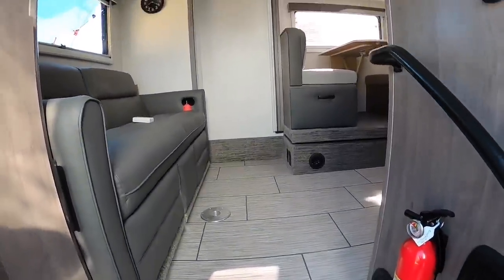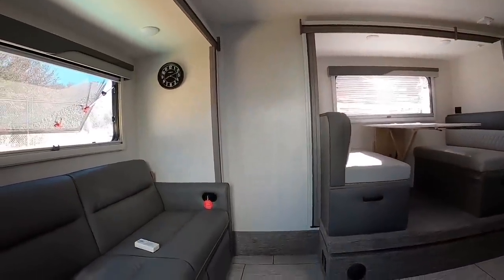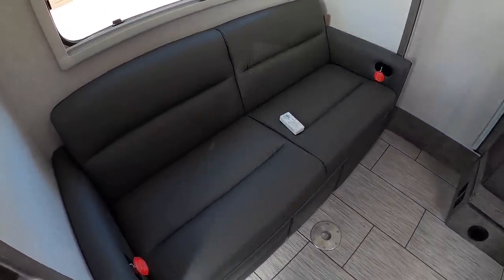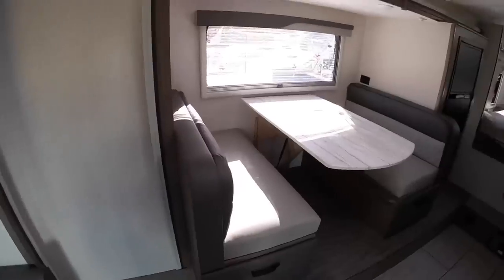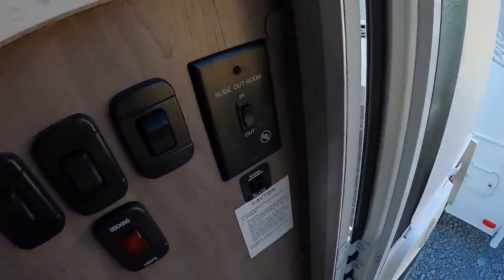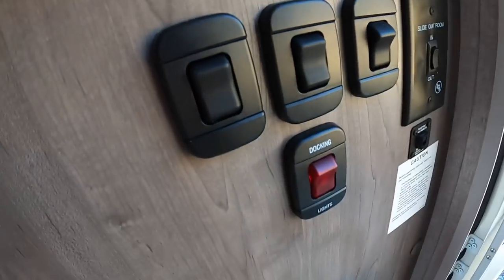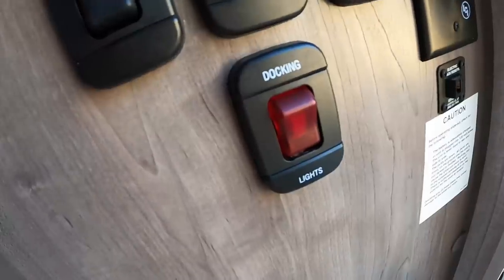When I opened this door earlier I noticed that wall — confirming the deleted window. Here's our couch. That remote controls all your jacks, your side slide, and you control your rear slide at the entry. You have a wall panel here and all your unlabeled switches: left patio light, right patio light, docking lights.